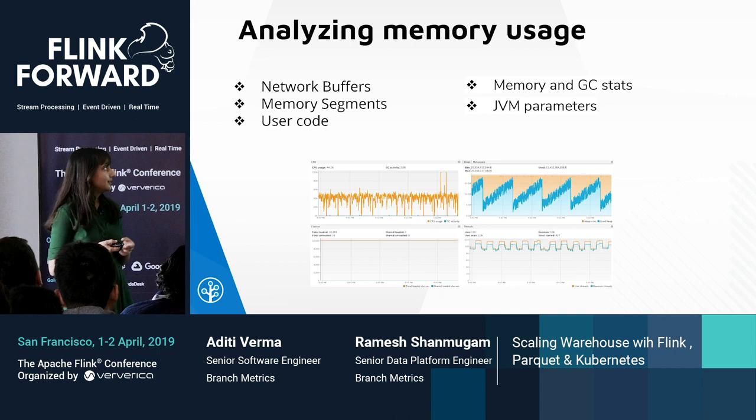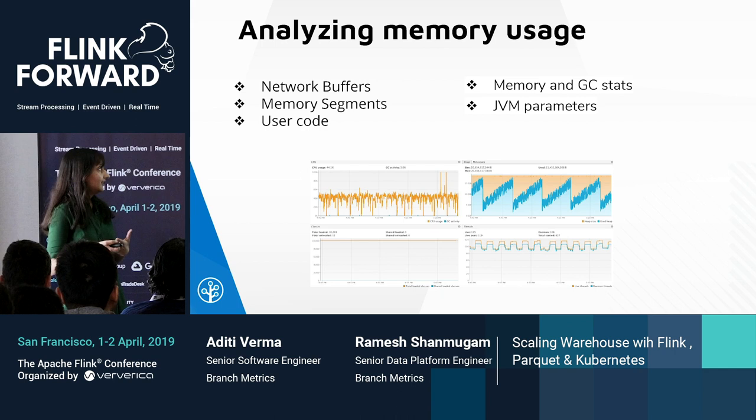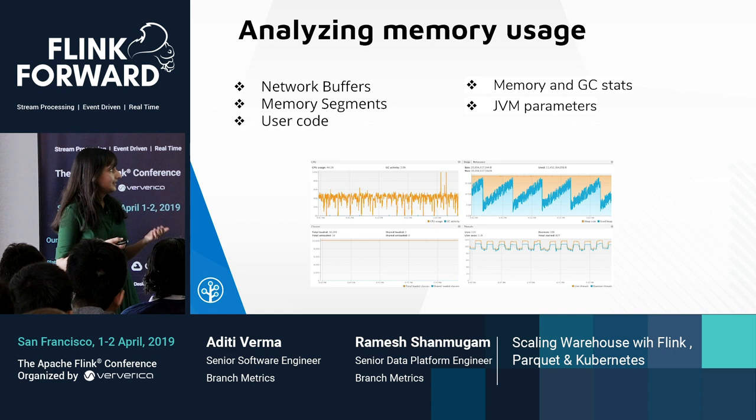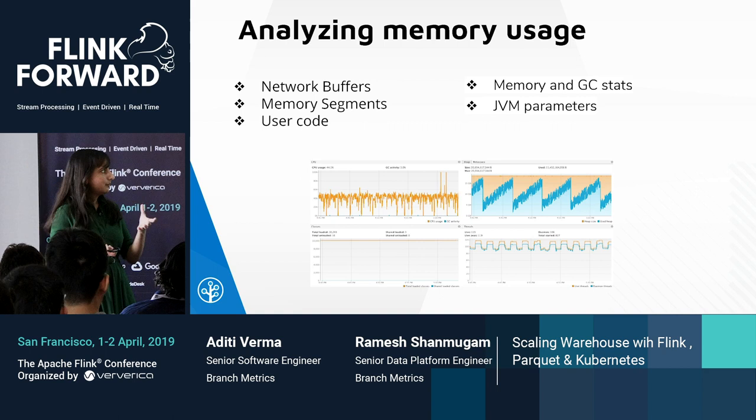The task manager heap is consumed by network buffers, memory segments storing serialized data, and user code storing data structures used within the application. We collected memory and garbage collection stats with debug parameters and analyzed them with tools like VisualVM or jhat. That helped us figure out which particular classes in Parquet MR were consuming the most memory. There was then a fix to change the buffering in the Parquet writer from bulk buffering to incremental buffering.